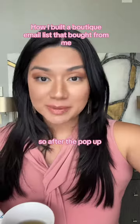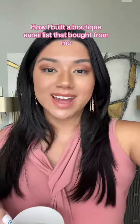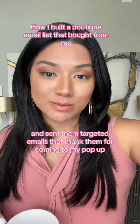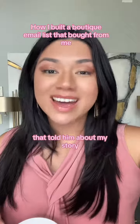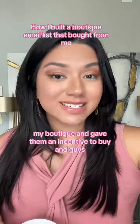After the pop-up, I added all of those email addresses to my email list and sent them targeted emails that thanked them for coming to my pop-up. Then I sent a series of automated emails, which I had already set up, that told them about my story, my boutique, and gave them an incentive to buy.